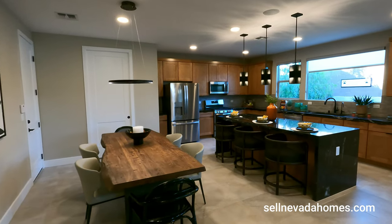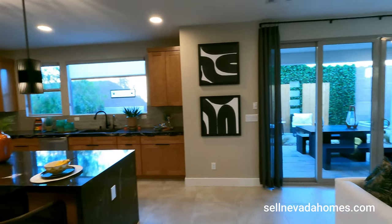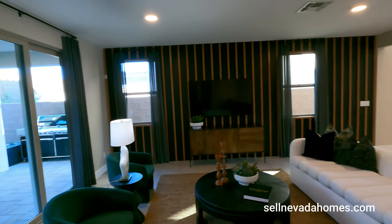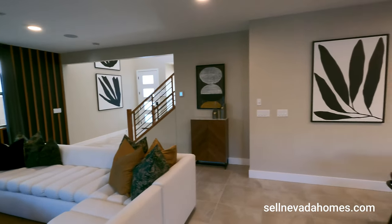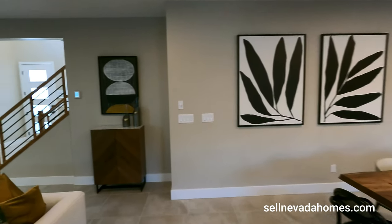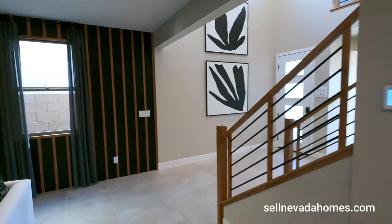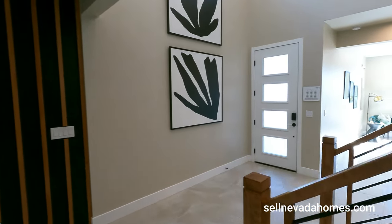Let me know what you guys think about this house and if you see yourself living in it or need any information regarding this floor plan or community, feel free to reach out to me or shoot me a quick email and I'll be more than happy to send it over. Make sure you share the video, like and subscribe, and I'll see you in the next one. Have a good one, guys — take care!